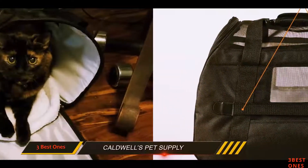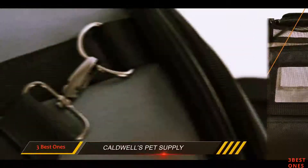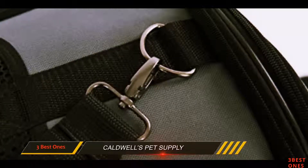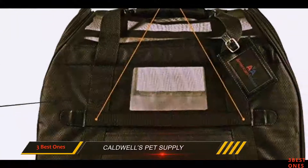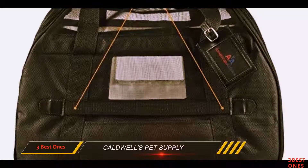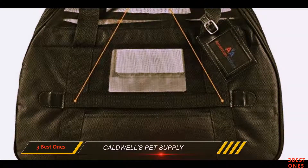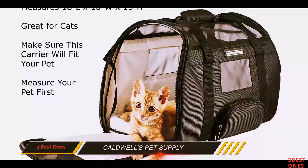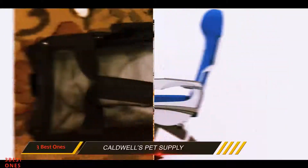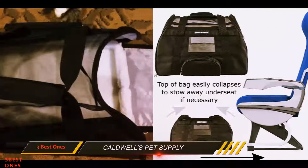Building materials include a 1680D polyester shell that is resistant to tear, and a non-toxic PVC liner. A detachable fleece pad sits on a rigid bottom where your cat can easily curl up comfortably for an indefinitely long nap. Mesh paneling all around ensures there is plenty of air circulation and visibility, which makes the carrier a lot less stressful to be in.